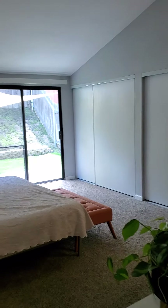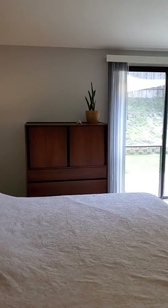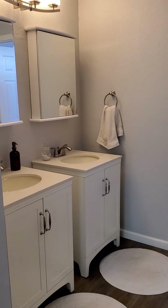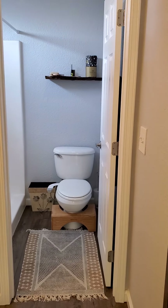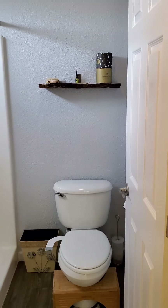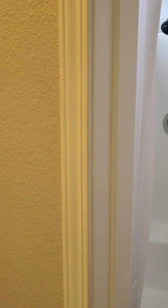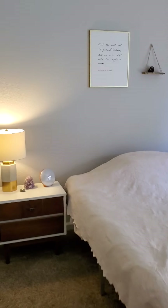Here's the master suite — again with a sliding glass door to the outside and a completely redone bath area. There are nice laminate floors, a shower in the master. We'll head down the hall to take a look at the additional bedrooms.